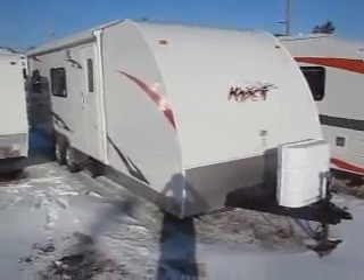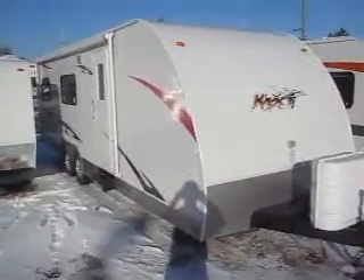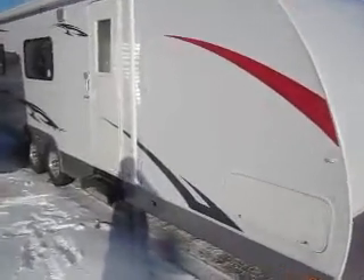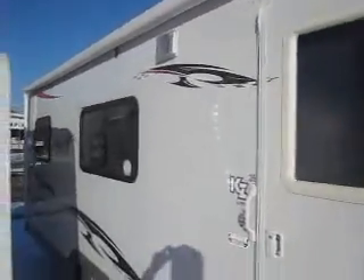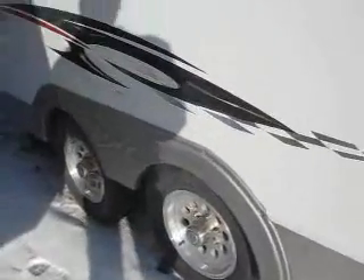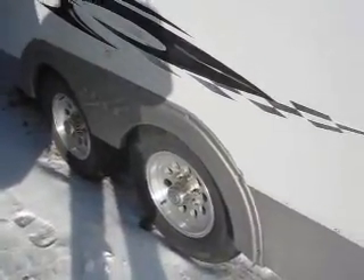Welcome to Advanced Camping and RV's virtual tour of this 2007 26-foot MXT. This lightweight toy hauler has a high-gloss fiberglass exterior, a full-length awning, as well as wide-track axles with aluminum wheels and easy-lube bearings.